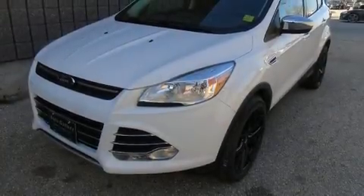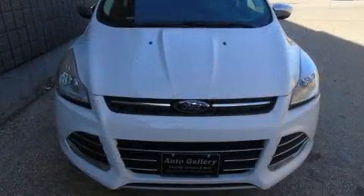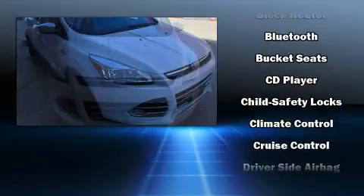Load your family into the 2016 Ford Escape. Smooth gear shifts are achieved thanks to the efficient four-cylinder engine, and for added security, dynamic stability control supplements the drivetrain.